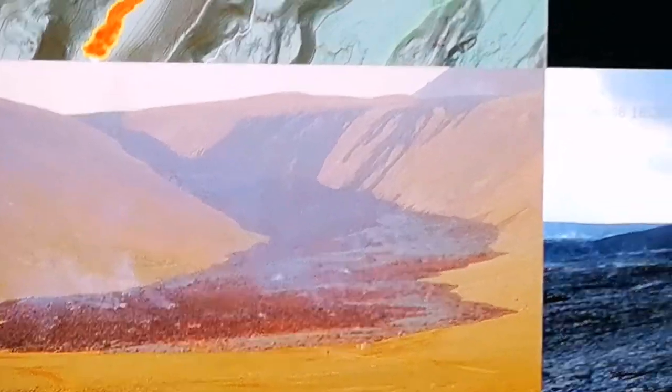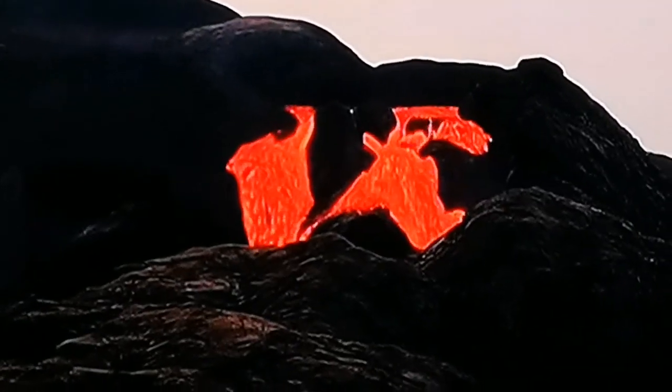The latest volcano there. As you can see, the eruption is starting — yes, the eruption is starting.